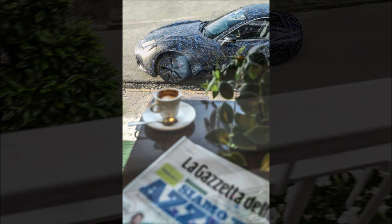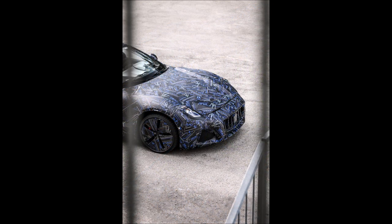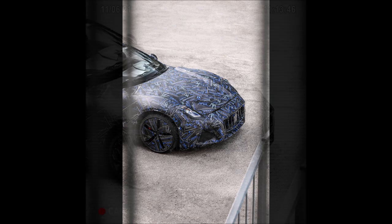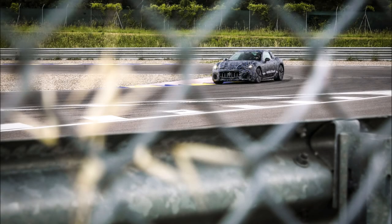This new Gran Turismo is going to be a game changer for Maserati, being their first 100% electric car — just as the Maserati MC20 changed the game as the new supercar with its mid-engine Nettuno V6. Are you guys getting even more excited now that Maserati released the prototype shots and we should see a production model by the end of the year?